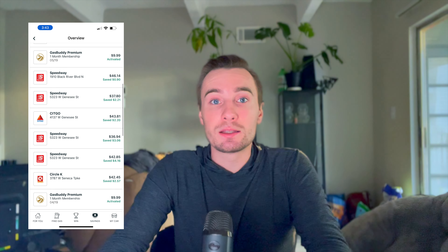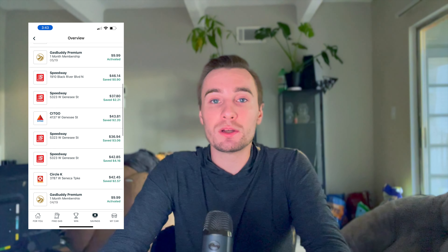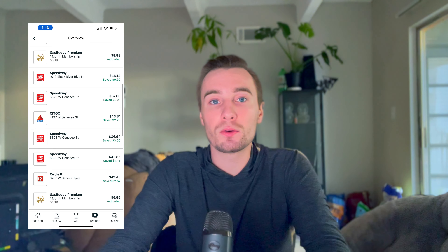So this seemed to be a really good month and it made sense to have the membership. The next month, I only got gas six times. When I got gas those six times, I saved $23.20 in total before the membership cost. After the membership, I saved $13.21. So it seemed to work out this month too.